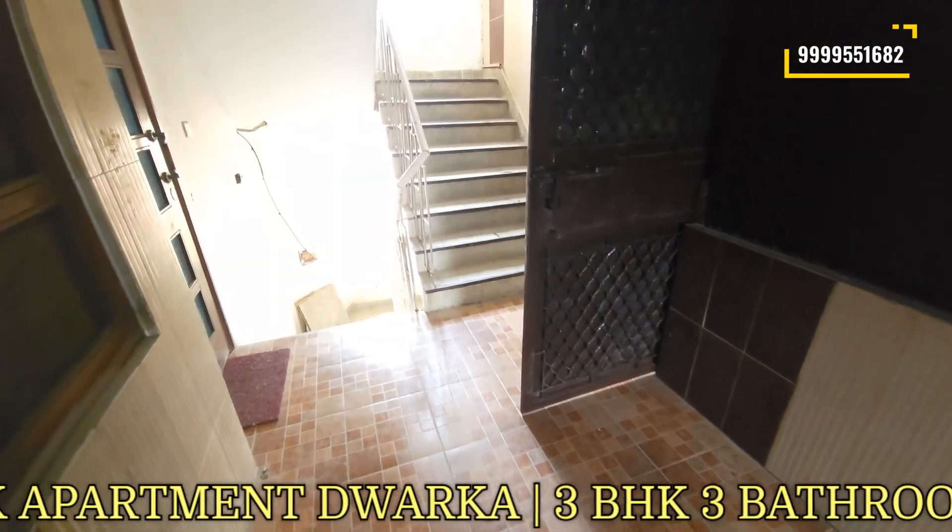Here we also get a small powder room with a washbasin. This powder room is of course for guests.